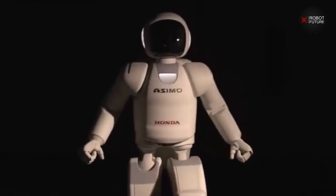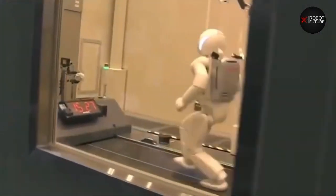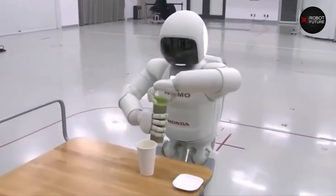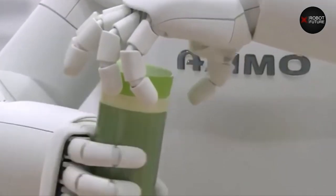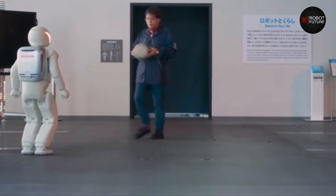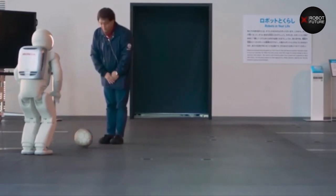Number two: ASIMO. Honda has been making ASIMO, a robot that looks like a person, for more than 10 years. It can run fast, hop, jump, run backward, climb and descend stairs, and move its hands in different ways. ASIMO can also tell who is talking by looking at their faces and listening to their voices.